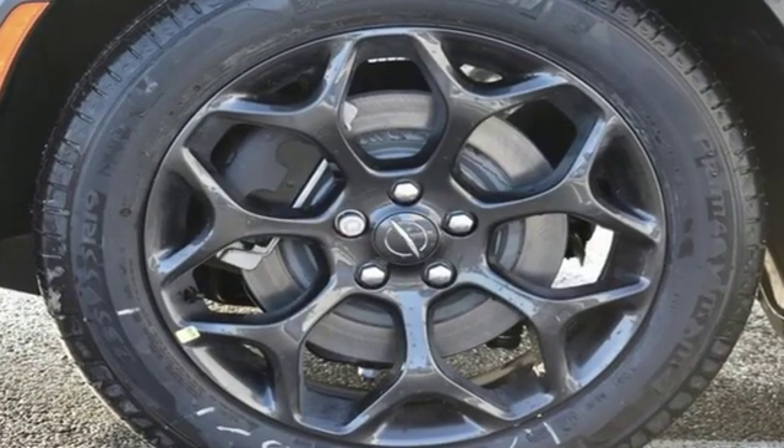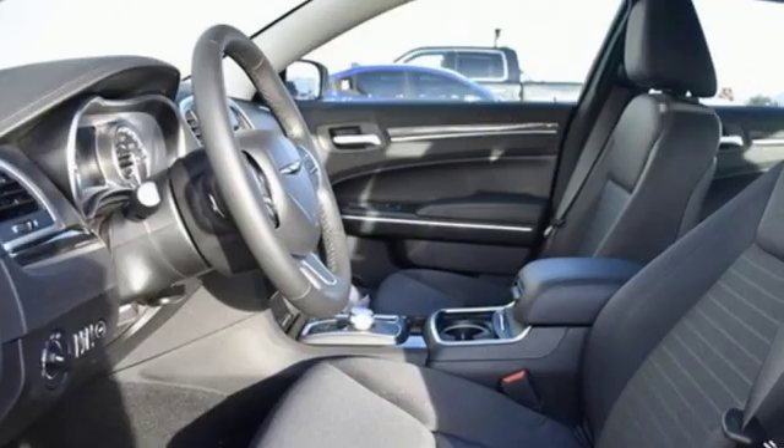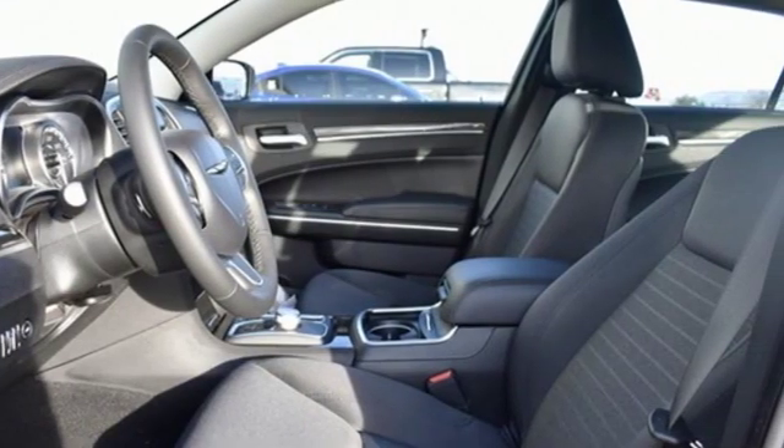Get into a Chrysler and let's do great things together. Someone's going to drive this fantastic vehicle off the lot — should be you. Test drive it today.